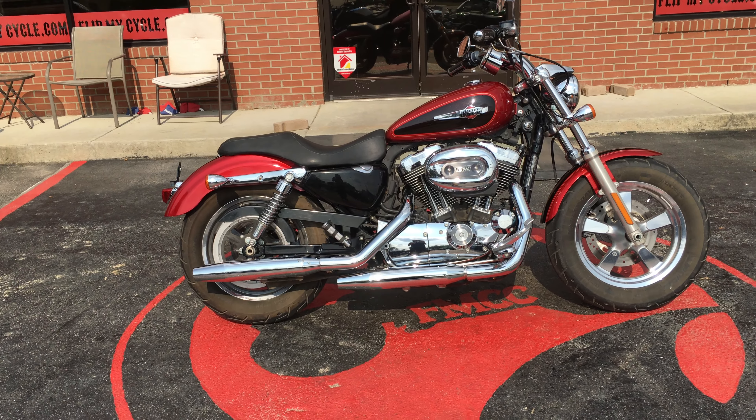Everybody has a different preference, but I always thought the wide tires on the front make it more comfortable to ride. There are no dents or scratches. Everything's intact. It has 4,917 miles on it.